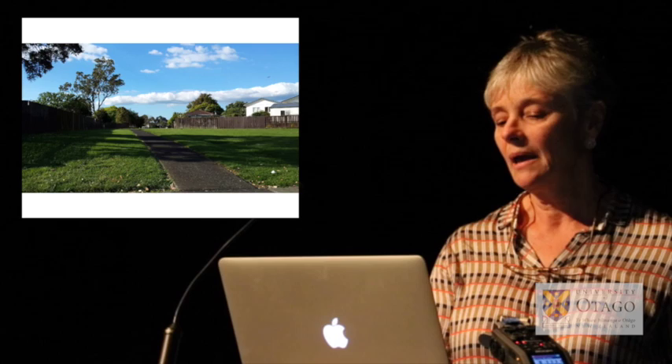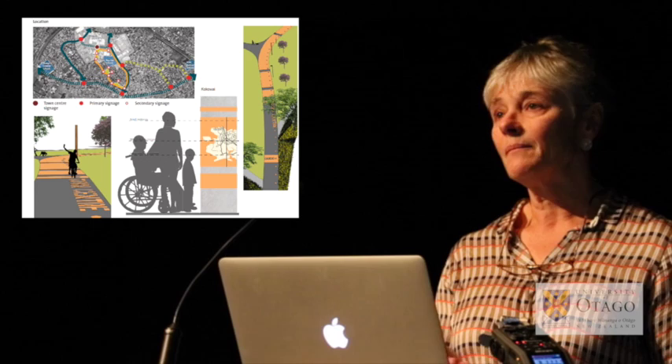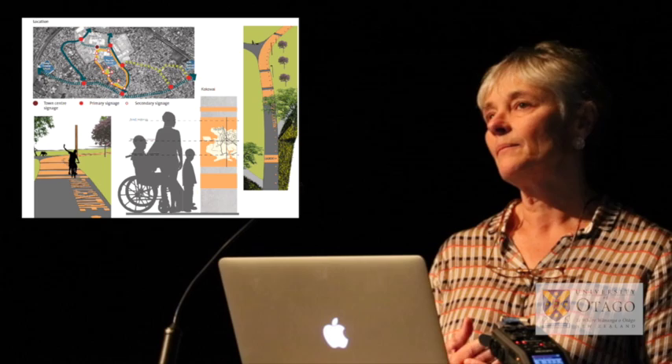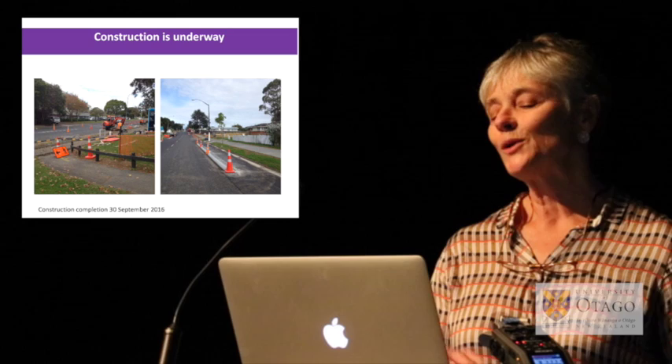Engagement with mana whenua in the area has determined the colour palette for the fitness trail, the local planting that's to go in, the type of wayfinding signage, and the design and carving of pou to be placed in critical locations.